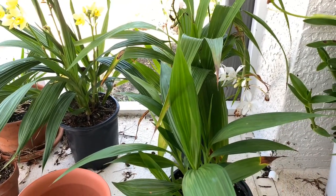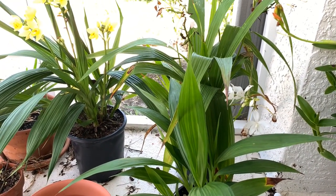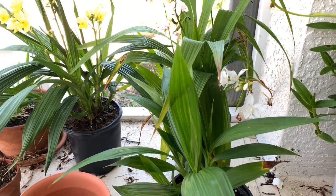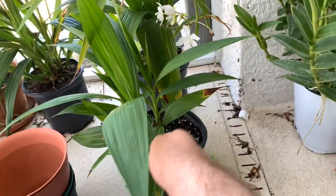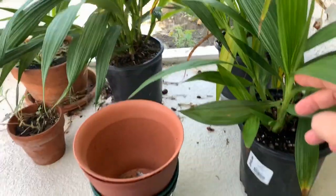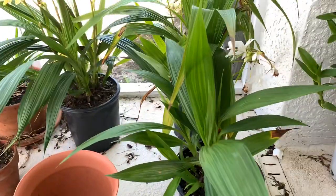Care-wise, I water these guys probably twice a week. I fertilize once a week and I just use a normal orchid fertilizer, nothing special, and they seem to do pretty well with that. This one's put on a bunch of new growth since I purchased them — you can see there's a little one right there, and three new ones right there in a row. That's all new since I purchased.